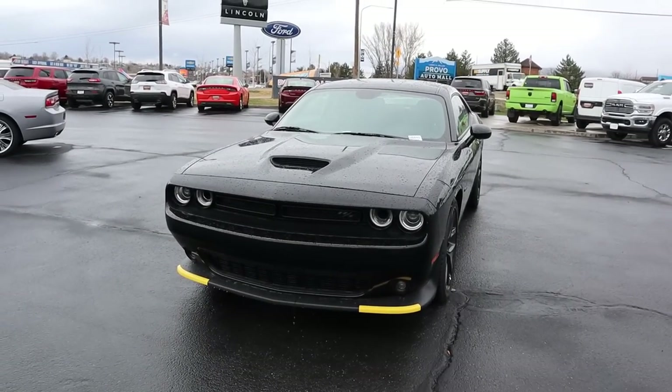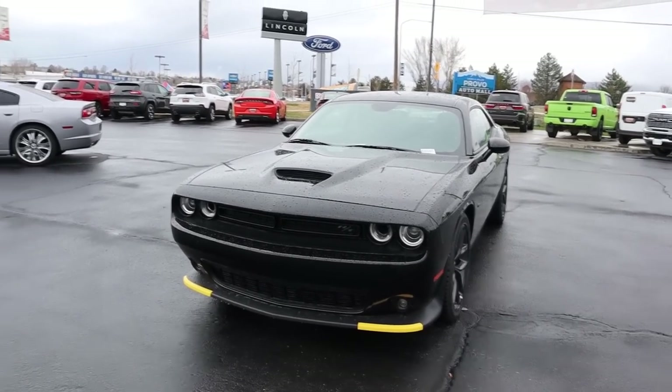That's going to sum things up for our video on the 2020 Challenger R/T with the six-speed manual. Again, a huge shout out and thank you to Larry Miller Dodge Ram Jeep Chrysler here in Provo for providing us with the Challenger. Check out their inventory in the link below if you're in the market for a new car — I will see all of you in the next video.